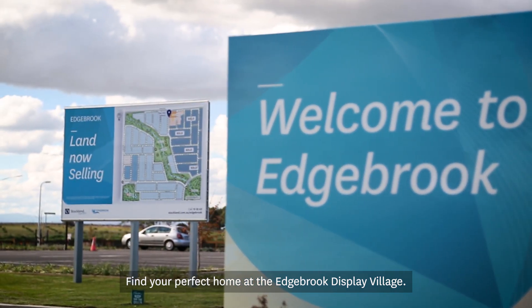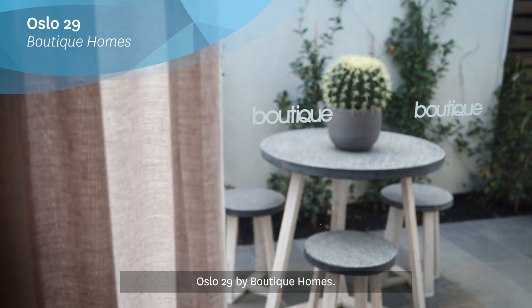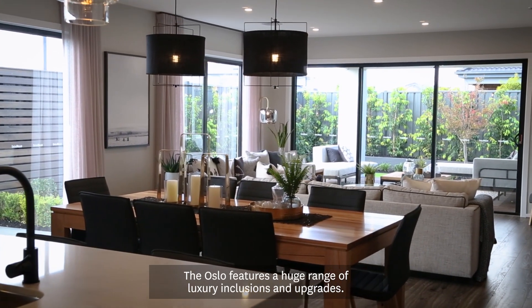Find your perfect home at the Edgebrook Display Village. Oslo 29 by Boutique Homes. The Oslo features a huge range of luxury inclusions and upgrades.